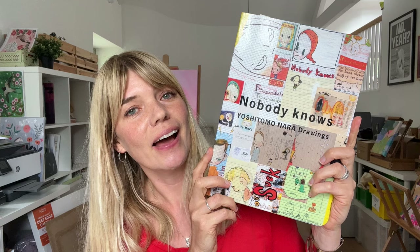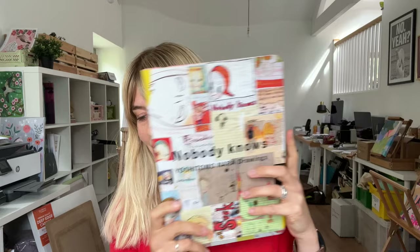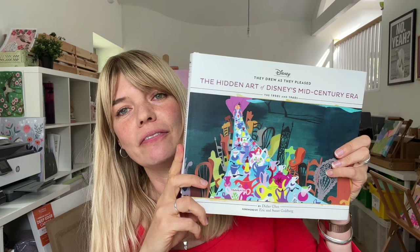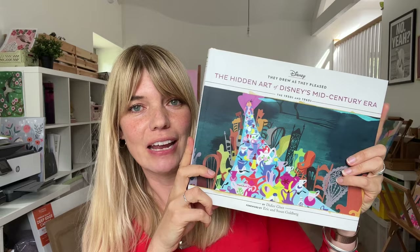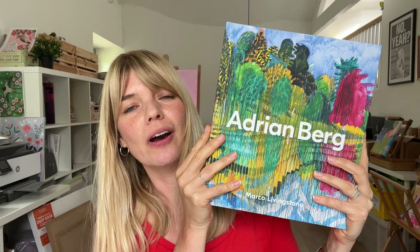So what are we looking at this time? First, I have a book I've had since I was a student, full of drawings by Japanese artist Yoshitomo Nara, put together in a really interesting way. Next, we have a really fascinating look at the work of the artists behind Disney's mid-century era. And lastly, we have a lovely big retrospective about the artist Adrian Berg — if you're into color and drippy painterly landscapes, this one is going to be a little treat.